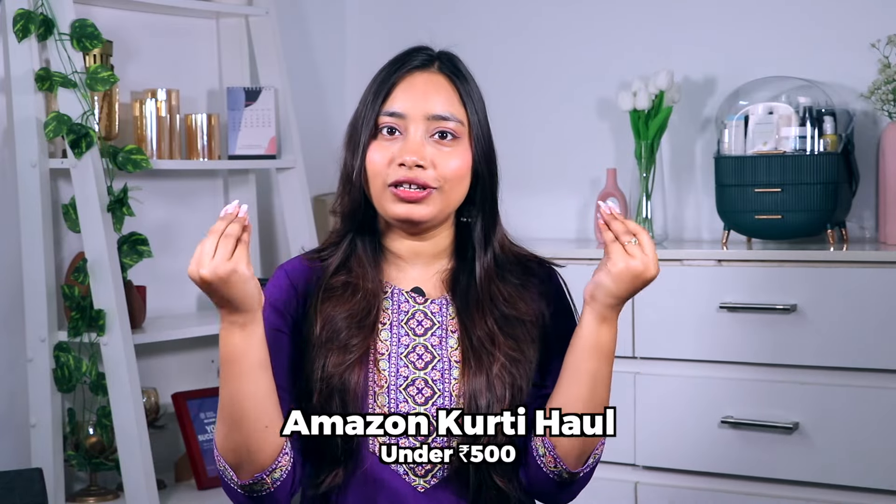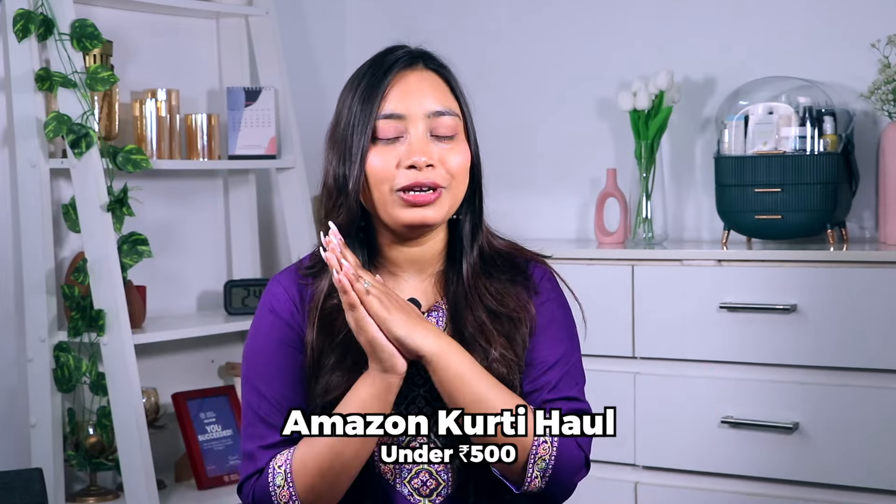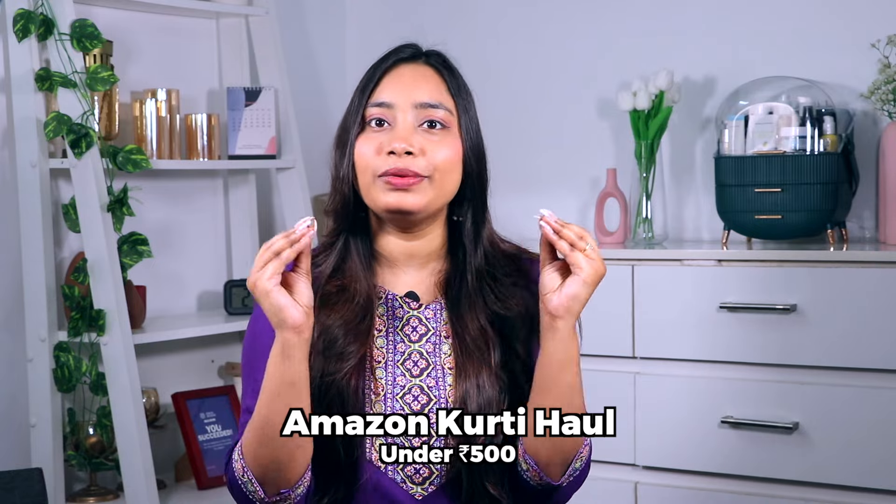Hi guys, welcome back to my channel, this is Swati and today's video is going to be an Amazon kurti haul. You guys love my kurti videos and today I have affordable kurtis under 500 rupees. These kurtis are appropriate for office, college, and spring season, and we are going to look at sales on Amazon where you will get all the discounts.